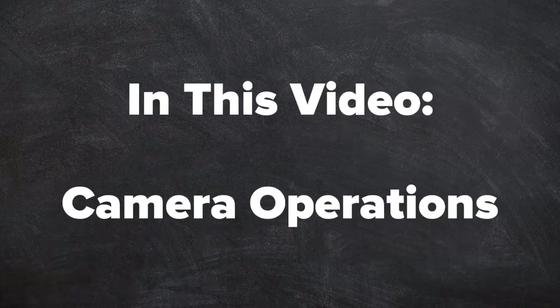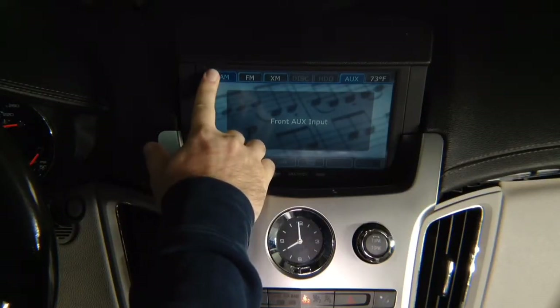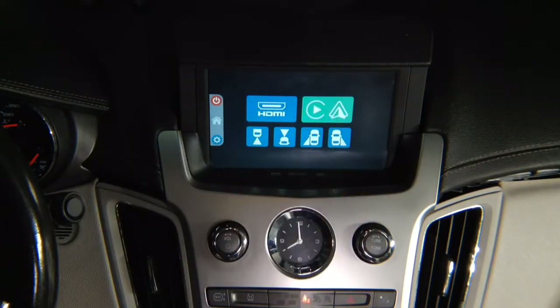In this video, camera operations. Cameras can be operated automatic or manually. In the interface mode, press and hold top left of the screen and you have 4 camera inputs.